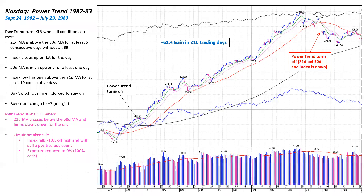Here's one more example for your files. This is the September 1982 to July 1983 power trend. The power trend turned on here — the follow-through day was in August of 1982, and a major bull market ensued. In this case, a 61% gain in 210 trading days. And I've pointed out where the power trend finally turned off.